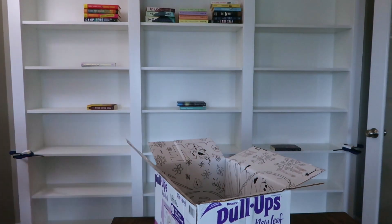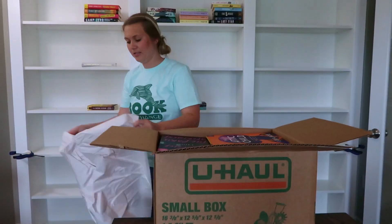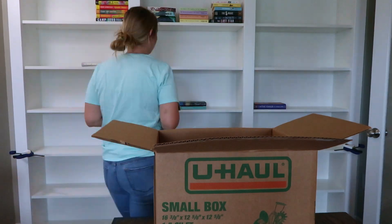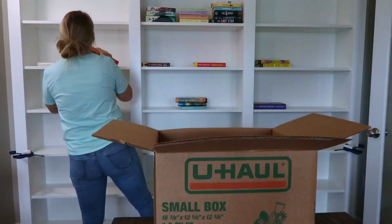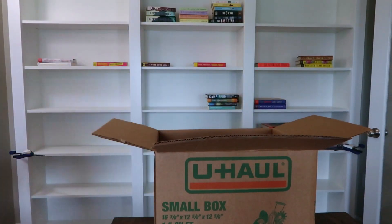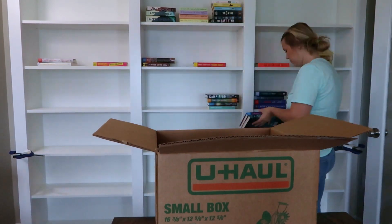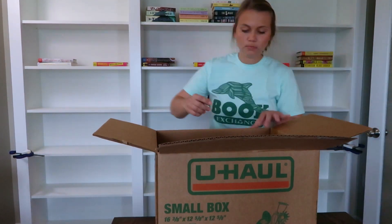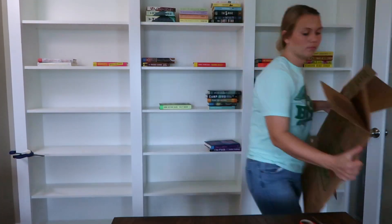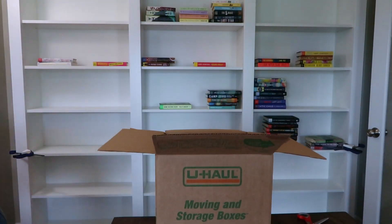This is my first time doing a voiceover on a video, so hopefully it sounds okay. It feels a little interesting to be recording my voice while watching a time-lapse of myself unpacking books. But I think this is the best method so that I can talk through what I'm doing in this video, answer some questions that might come up as people are watching, and then I'm assuming I'll just be able to play music for a big chunk of it and it can be satisfying to watch come together.